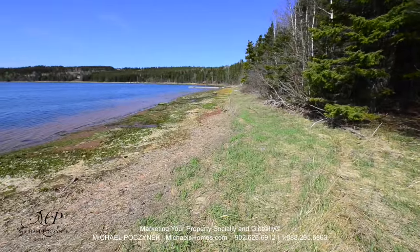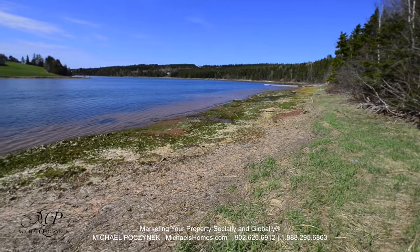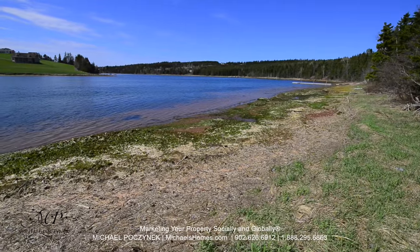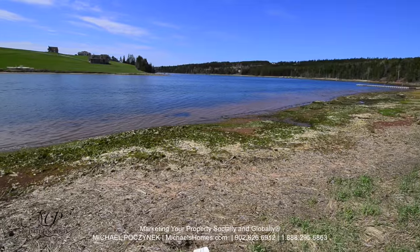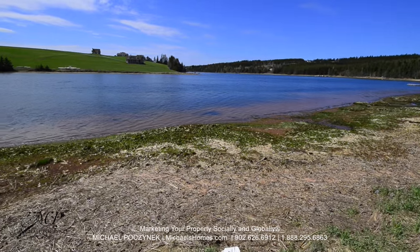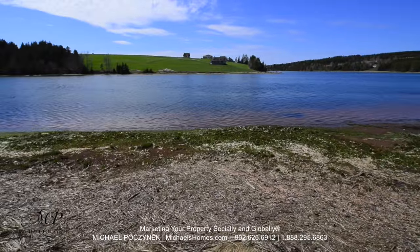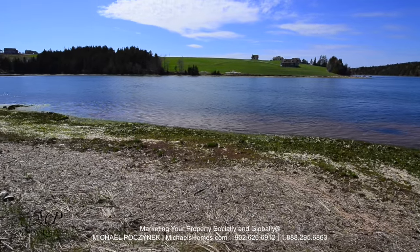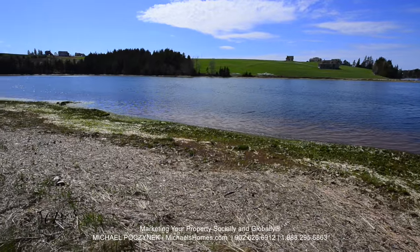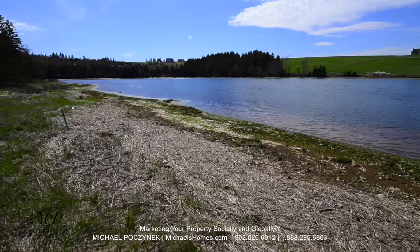This would be your new water frontage and we have a view down the river. Great place to install a deck and a boat dock. Again, Granville and the water is in the background. The river's nice and wide, free of fishing traps, and on a day like this it looks absolutely perfect.